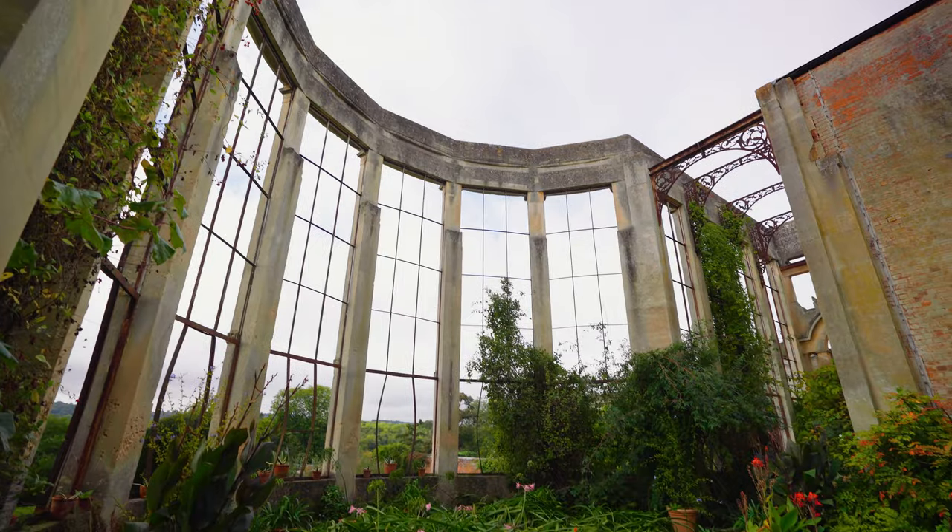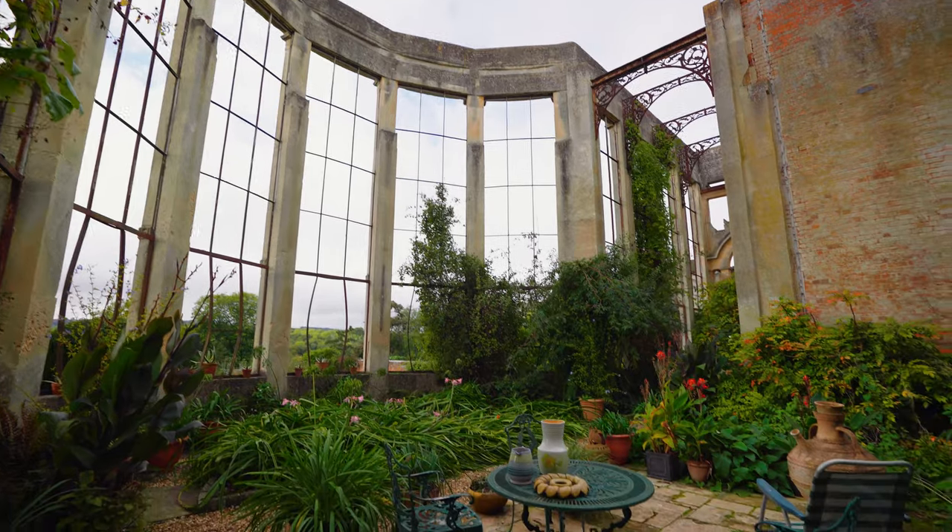The grounds offer so much space for you to enjoy. There's a beautiful orangery, a walled Italian garden, and for the avid gardener, allotments.